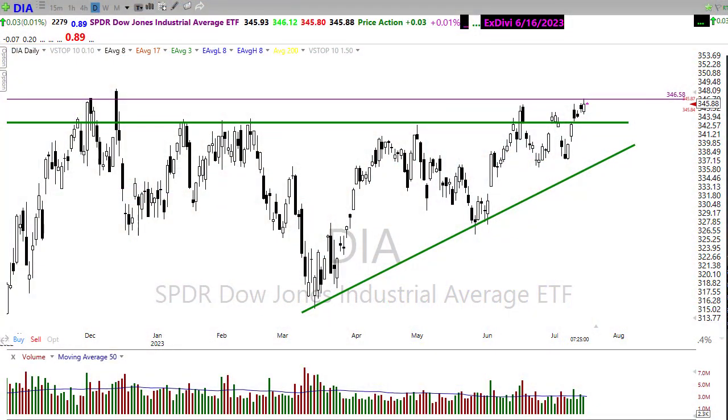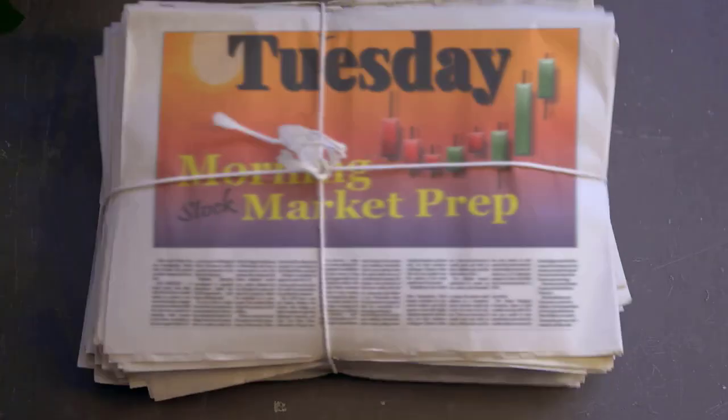Good morning, friends and fellow traders. This is Doug Campbell with RightWay Options, and this is the morning market prep video for July 18th, 2023. Yesterday we had a light, choppy day — volumes were light, although we did progress to the upside in the indexes. There was notable anticipation of what comes next as we ramp up with a big group of earnings today. Let's buckle up and get ready for the Tuesday edition of the morning market prep video.